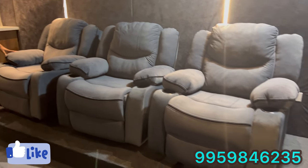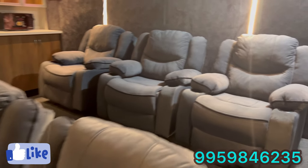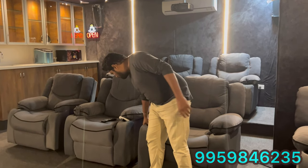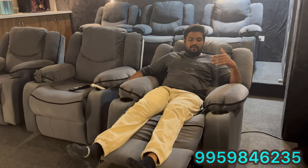We have 3 recliners at the front with a 10-inch step raise, and 4 recliners overall. These are electric recliners with 2 cup holders and 2 switches — one for leg raise, one for maximum leg raise. There is also back bending and headrest adjustment. The recliner stretches to nearly 6 feet in length, giving full comfort.